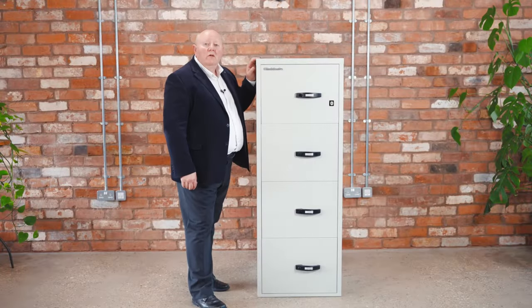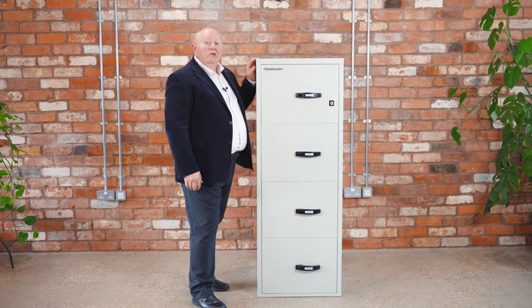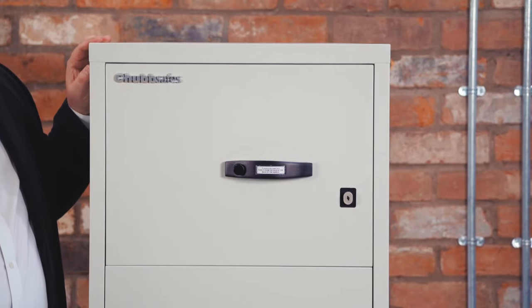Hello, my name is Mark Brooks and I'm the Global Product Manager for ChubbSafes. In today's session I want to show you the ChubbSafes Firefile range.